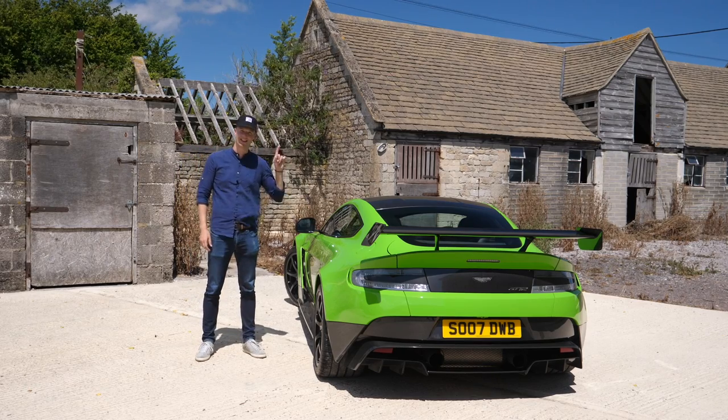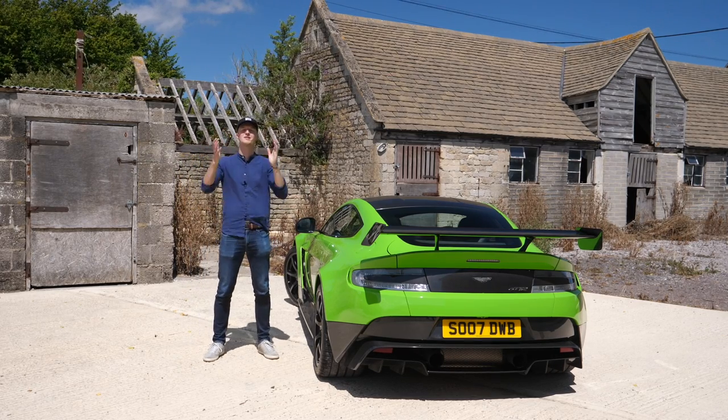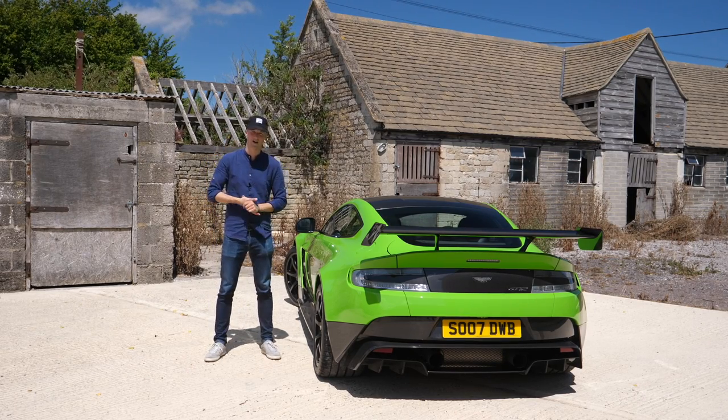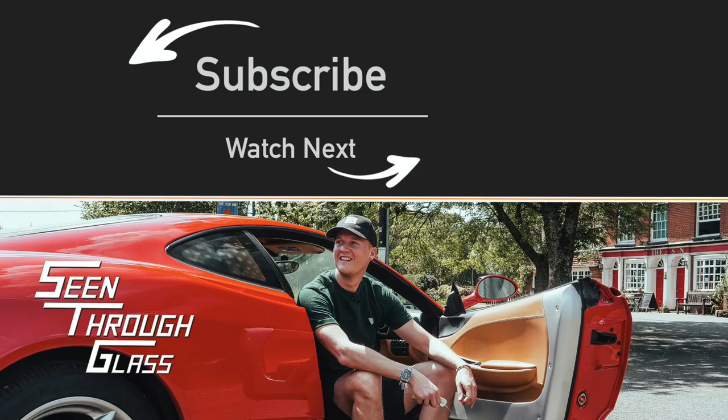Let me know below what you think about this green, because that is hard to miss. I hope you've enjoyed today's video. Huge thanks to David for inviting me down and letting me have a go in this beauty. I hope to catch up with him and the car in other parts of the world in the future. Give it a thumbs up and make sure to stay subscribed for plenty more videos to come. See you next time.